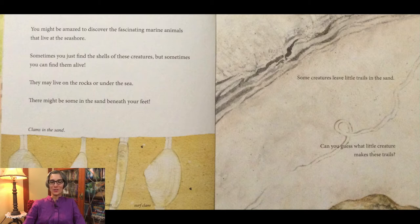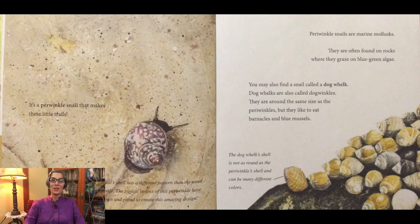Some creatures leave little trails in the sand. Can you guess what little creature makes these trails? It is a periwinkle snail that makes these little trails. This snail's shell has a different pattern than the usual periwinkle. The typical stripes of this periwinkle have been worn and pitted to create this amazing design. Periwinkle snails are marine mollusks. They are often found on rocks where they graze on blue-green algae.